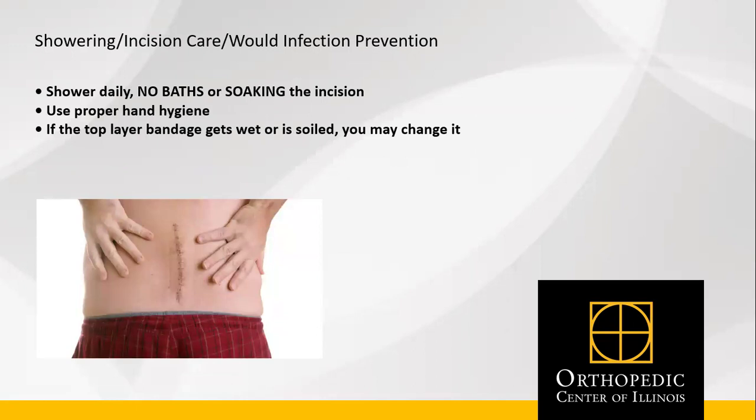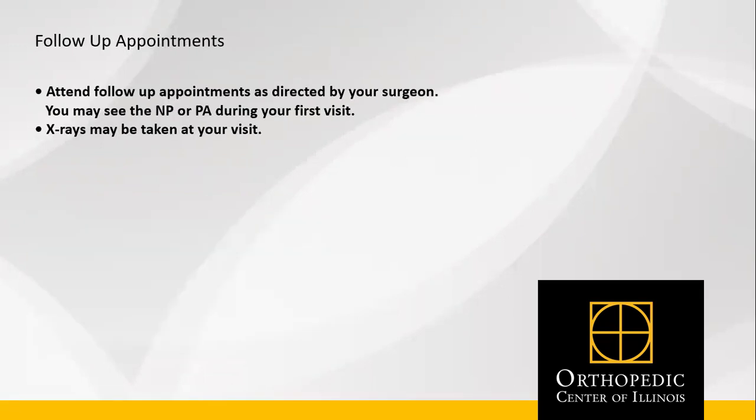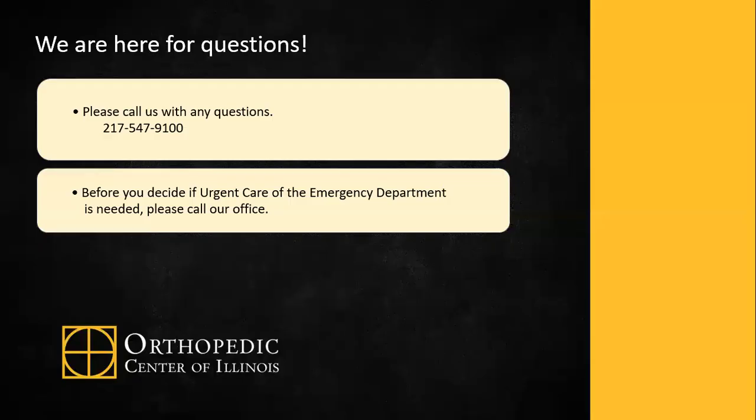Shower daily. No baths or soaking at the incision. Use proper hand hygiene, and if the top layer of the bandage gets wet or is soiled, you may change it. You will have follow-up appointments after surgery with your surgeon, their nurse practitioner, or physician assistant. X-rays may be taken. We are here for questions — please call us with any questions at our main line, 217-547-9100. Before you decide if urgent care or the emergency department is needed, please contact our office even after normal business hours. We always have a physician on call to help you with your questions or needs.